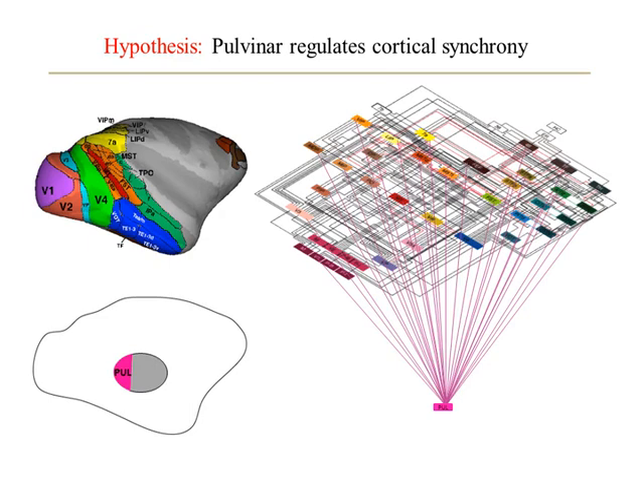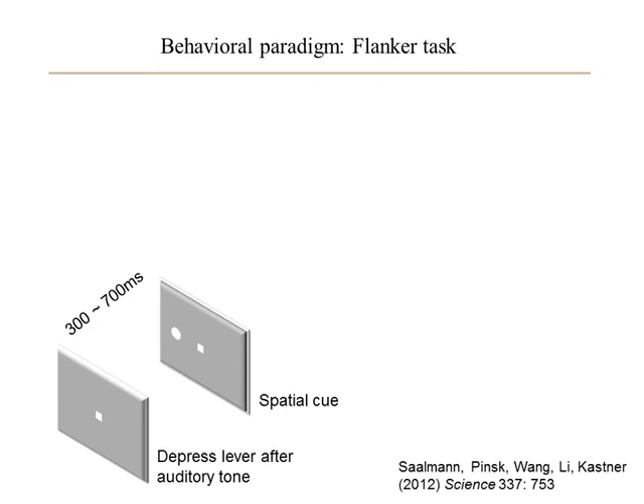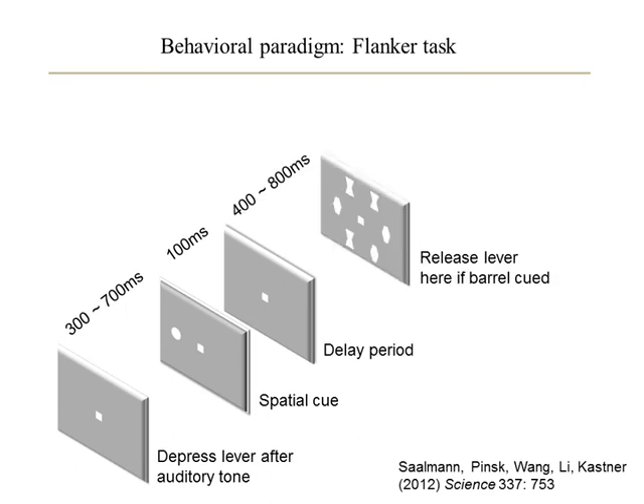To test the hypothesis that the pulvinar controls cortical synchrony, we simultaneously recorded from areas V4 and TO — two interconnected areas in the ventral visual cortical processing stream — as well as from the pulvinar, while the monkey performed an attention task. In this task, the monkey depressed a lever to bring up a fixation point. Next, a spatial cue appeared, and the monkey had to pay attention to the cued location across the delay period to identify the upcoming target in a stimulus array, which contained barrel and bowtie shaped stimuli.